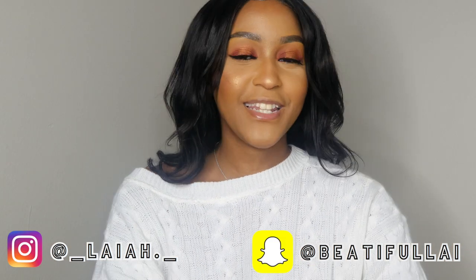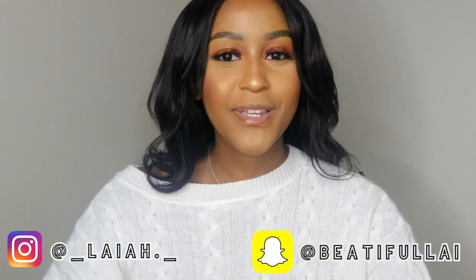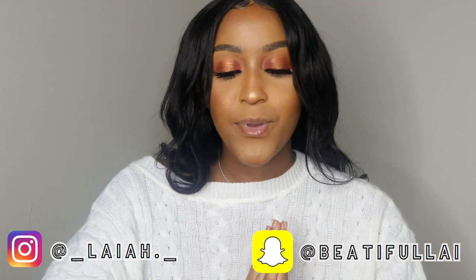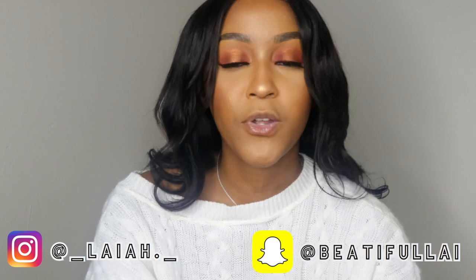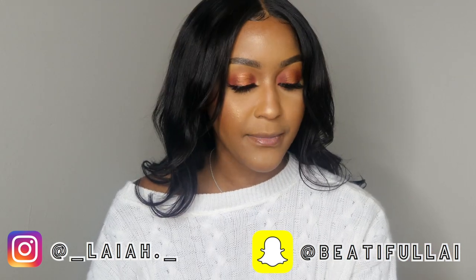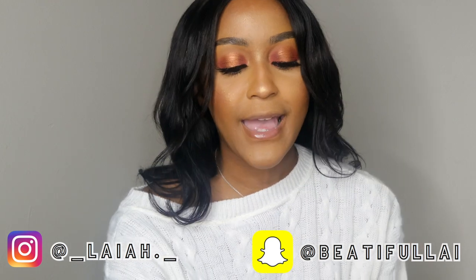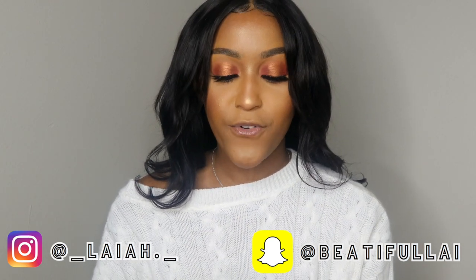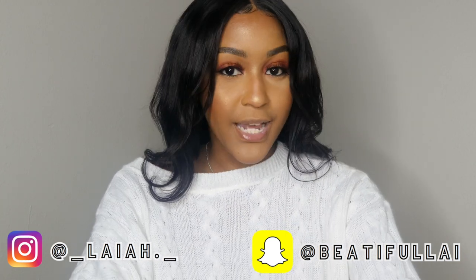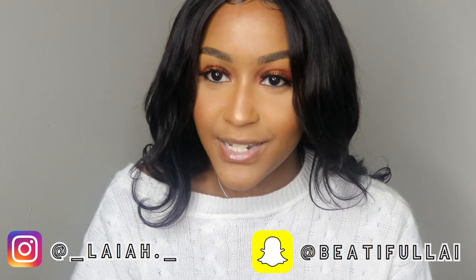Welcome back to my channel, my name is The Left for people that don't know, and if you do know me, what's up y'all. Today, as you can tell by the title, this is a PR package opening. I am on PR for Pure Royalness Hair and Beauty Bar, and I'm also on the PR list for B-Lips, so I'm gonna open up the lashes first.